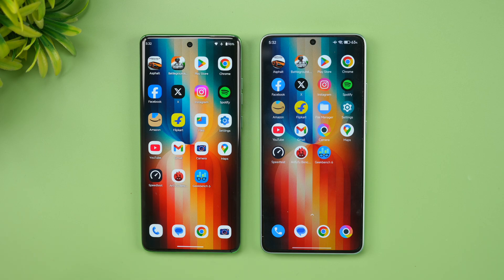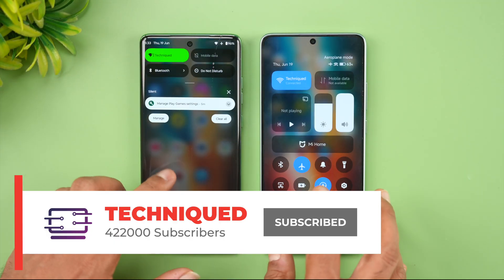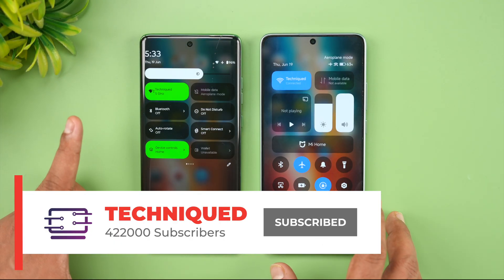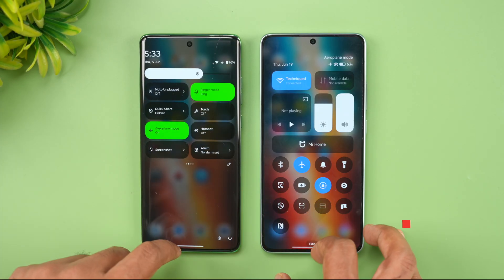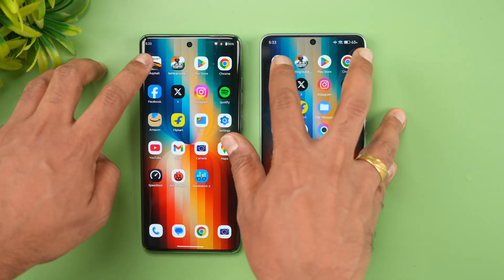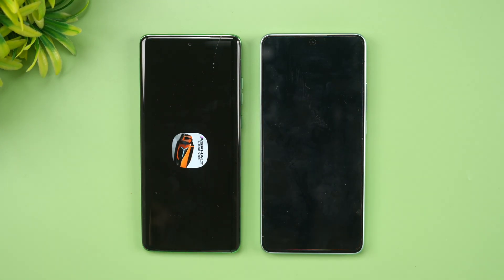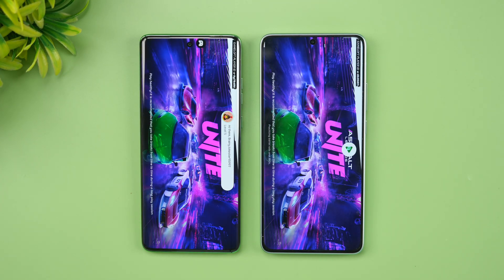We've cleared all background apps on both devices. Both are connected to the same Wi-Fi network and both are in airplane mode. Let's start with Asphalt Unite, with game mode enabled on both devices.